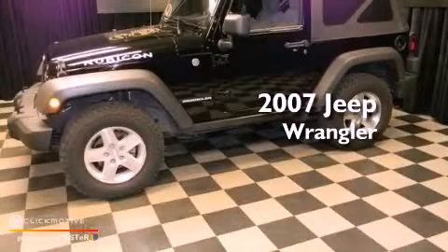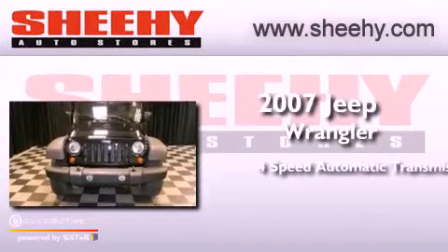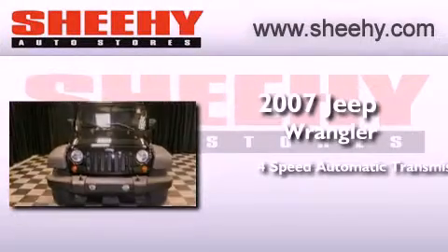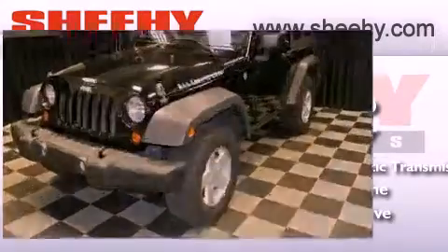This is a 2007 Jeep Wrangler Rubicon. This SUV has a 4-speed automatic transmission, a 3.8-liter V6, and the added capability of 4-wheel drive.